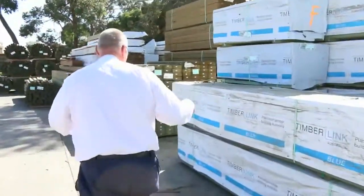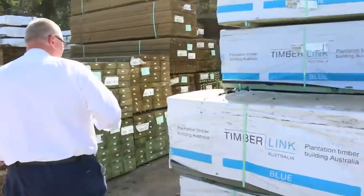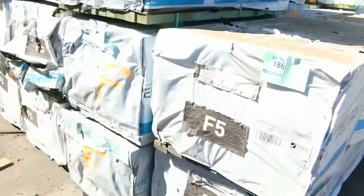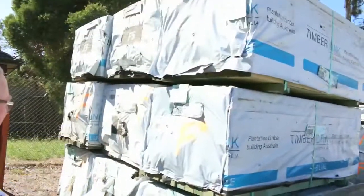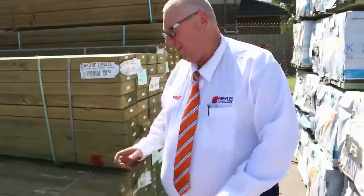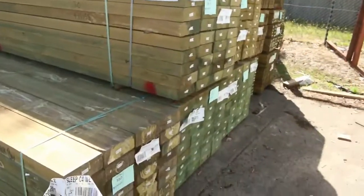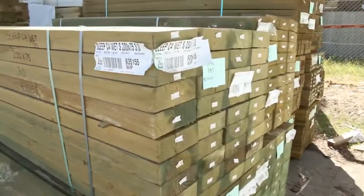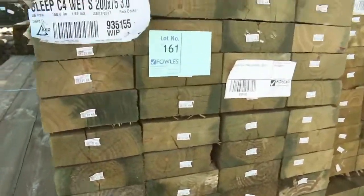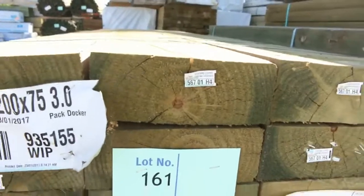Next row here, another ripper row. We've got a whole heap of 90 by 35 termite treated material there, three metre lengths — so there's a heap of those. Also got some 70 by 45 termite treated 1.5m, really good quality stock out of Tassie. Over here we've got treated pine sleepers — some 200 by 75s — 2.1s, three metres, and a pack of 4.2s right in the front here.